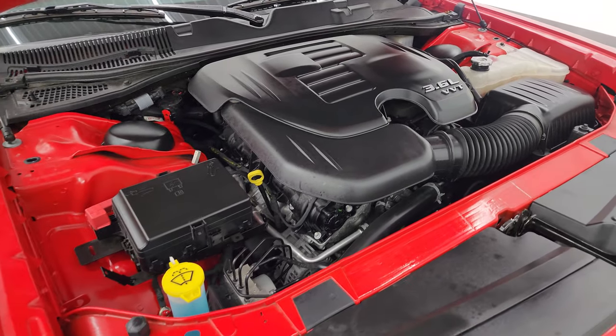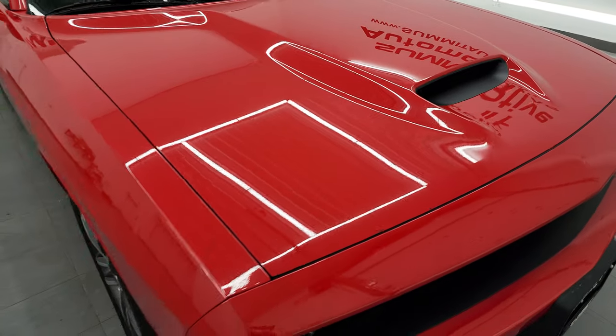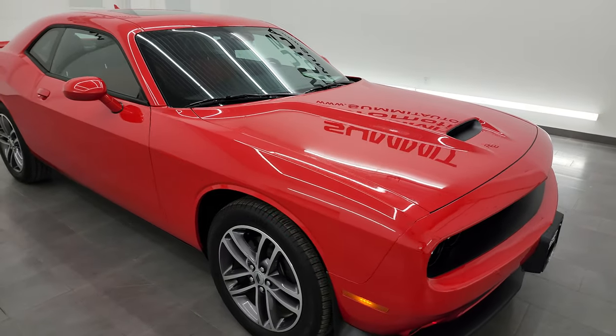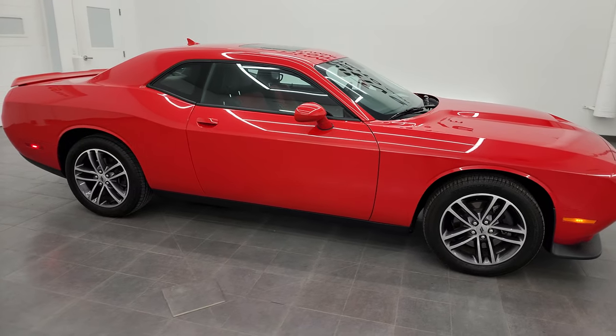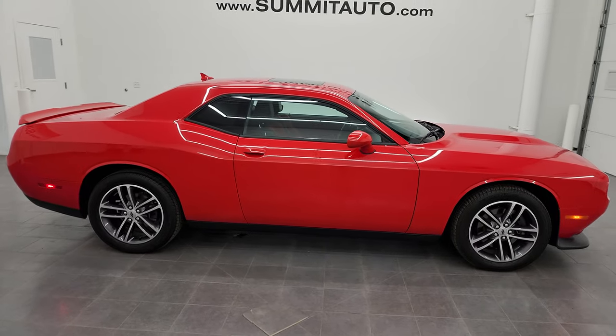Yeah, this car is 100% ready to go. I would highly recommend it from a quality and condition standpoint. I'd ship this one to California, Texas, New York, Florida — wherever. Whoever's going to get this car is going to love it.